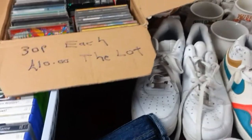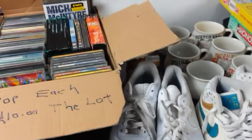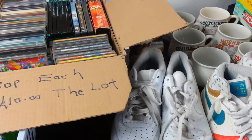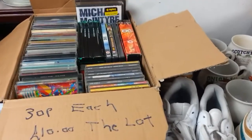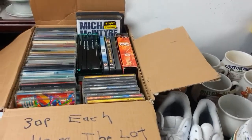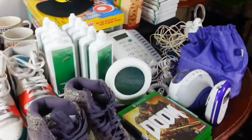Hi everyone, I have done another haul video for eBay reselling. Sunday the 20th of August 2017, I went to two car boot sales and managed to pick up a couple of things, so I'm going to go through them with you.